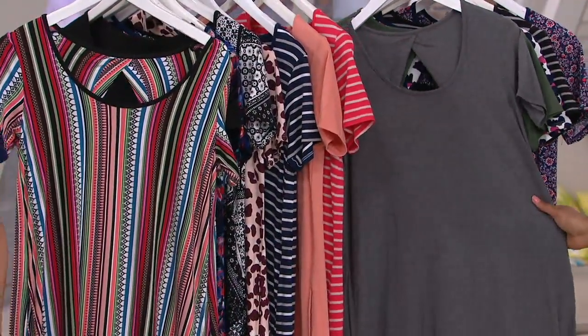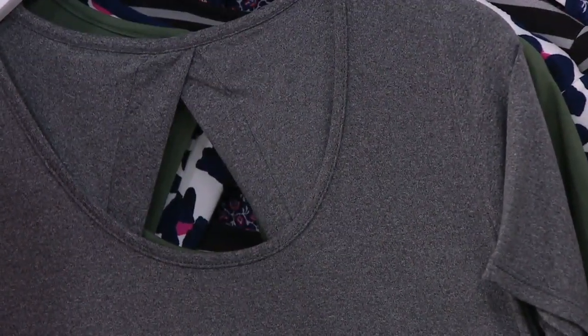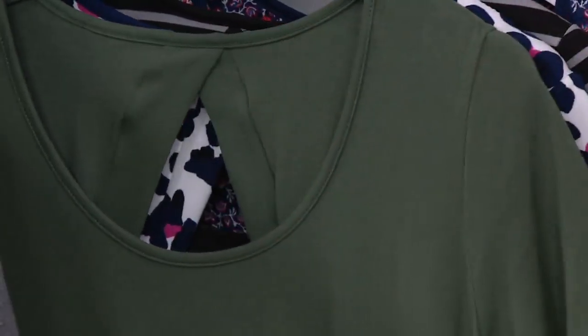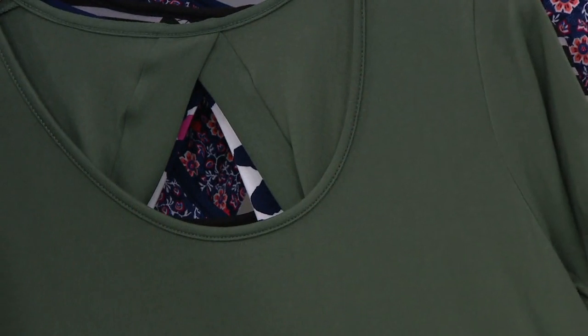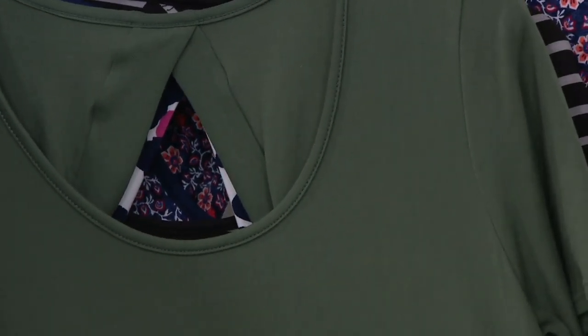Then we have the more athletic version — this is the charcoal heather, that heathered gray but deeper. This is really nice. You can actually dress this up if you really wanted to. I love the versatility of this dress. Then we go into — this is the one I'm getting — olive leaf. This is mine. Fewer than a hundred remain in this one.